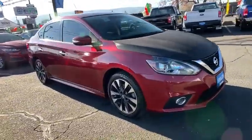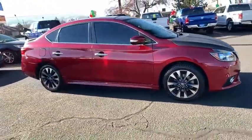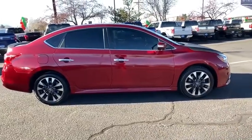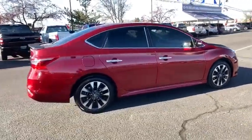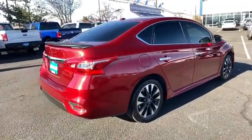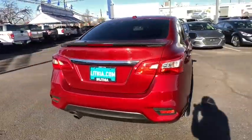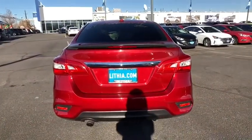We are pleased to show you the 2018 Nissan Sentra. With its spacious and versatile interior and stellar fuel efficiency, the Nissan Sentra is the obvious choice for anyone who wants to enjoy a stylish and comfortable ride. This vehicle has less than 25,000 miles.